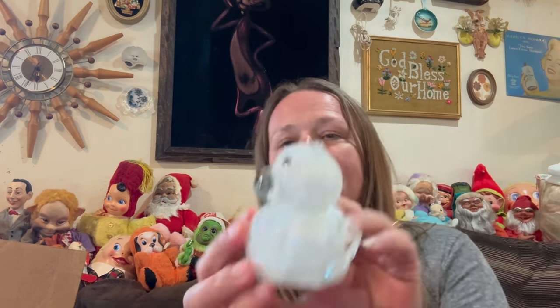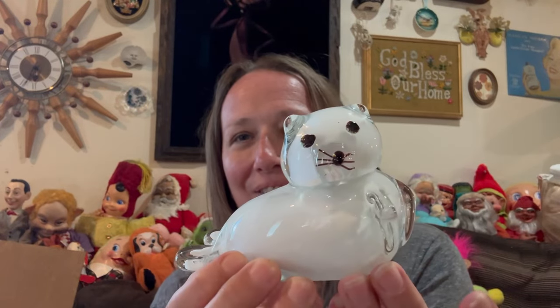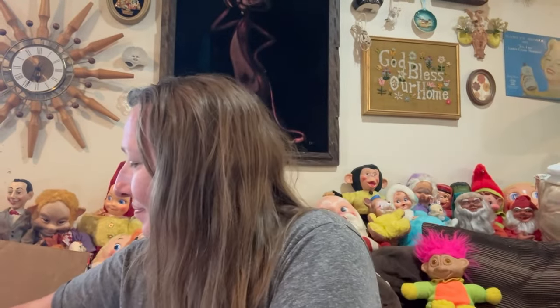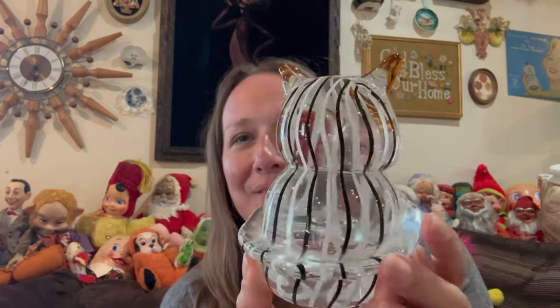She wrapped everything up so nice — I appreciate that. This is like a little glass polar bear. Fun! Some of these are heavy. This is a glass owl. Beautiful. Absolutely love it.